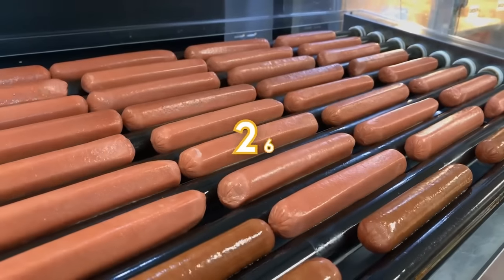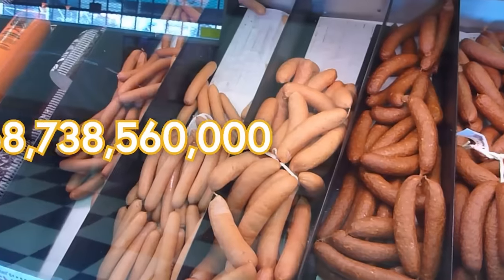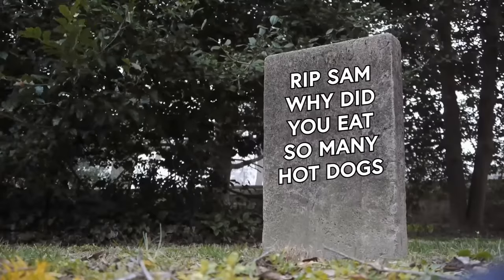To put into perspective how big 268,738,560,000 is: if I ate 268,738,560,000 hotdogs, I would die.